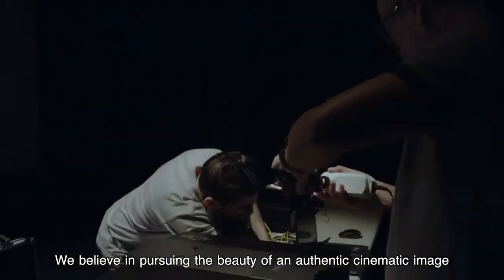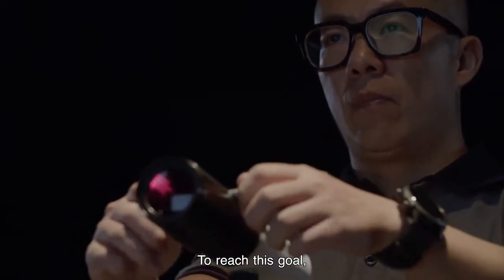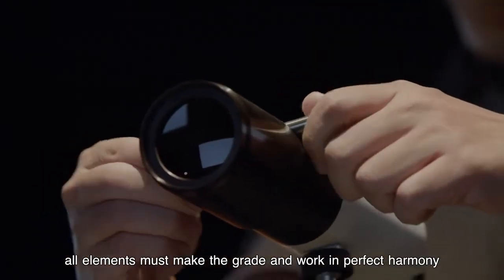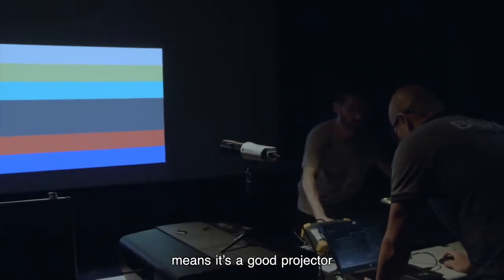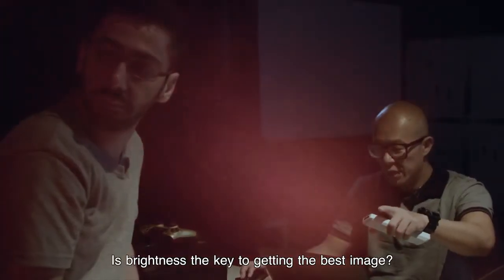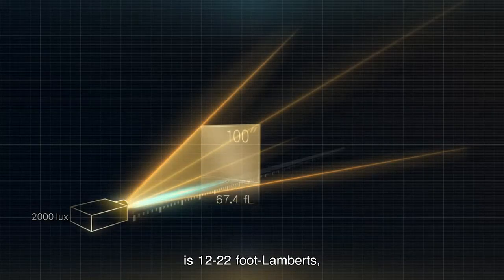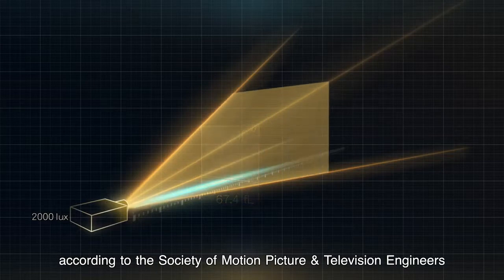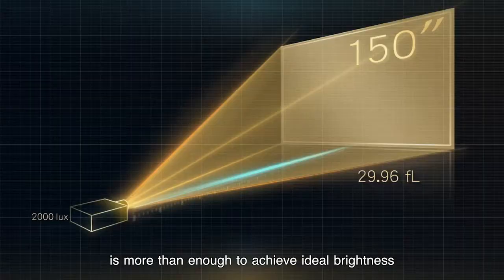We believe in pursuing the beauty of an authentic cinematic image. To reach this goal, all elements must make the grade and work in perfect harmony. Some people think a high lumens rating means it's a good projector — but is brightness really the key to getting the best image? It turns out the ideal brightness range for cinema is 12 to 22 foot-Lamberts, according to the Society of Motion Picture and Television Engineers. Even at a 150-inch projection size, the lumens rating of our projectors is more than enough to achieve ideal brightness.